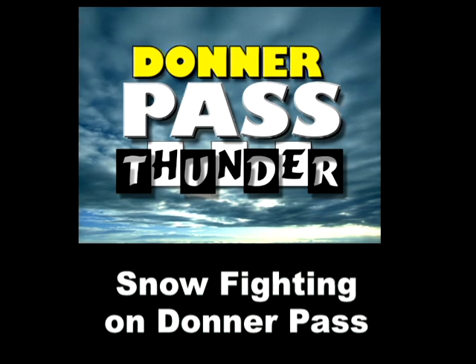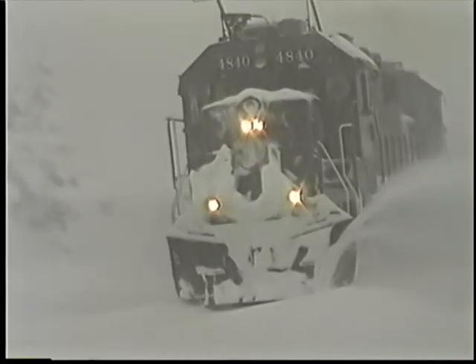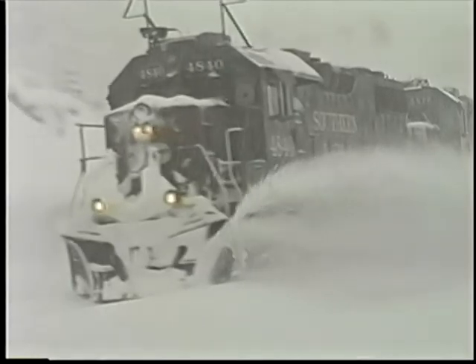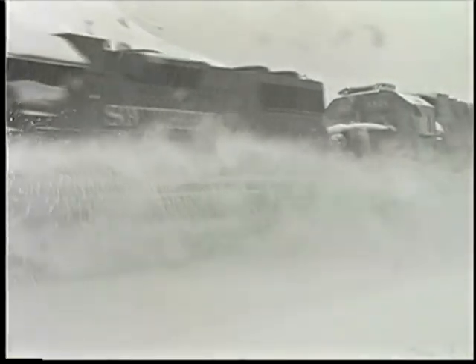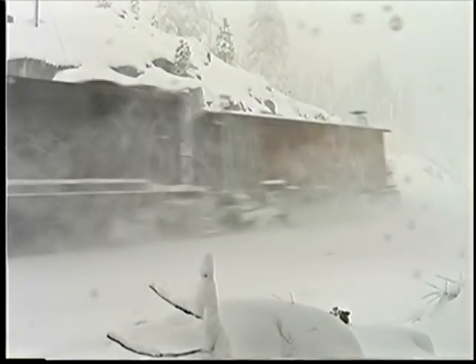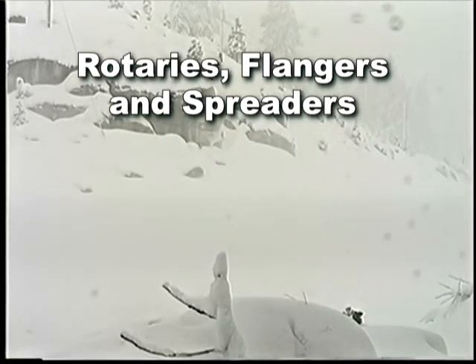Our Donner Pass Thunder DVD video brings you all the vintage views of the history and challenges of this line back in the days of the Southern Pacific. This presentation will give you the detailed story of fighting the heavy snows of the Sierra Range with active rotaries, spreaders, and flangers, and passive means called snowsheds used years ago. Let's peek into a few of the scenes of this hour and 30 minute video.